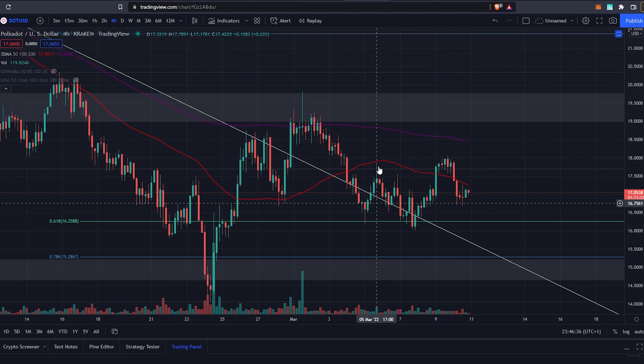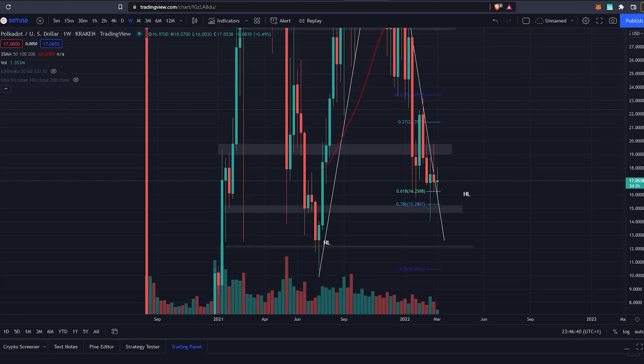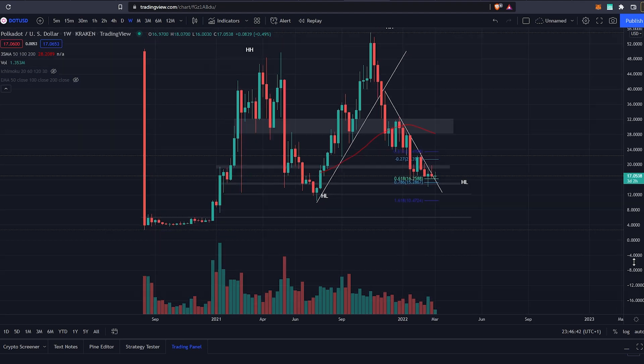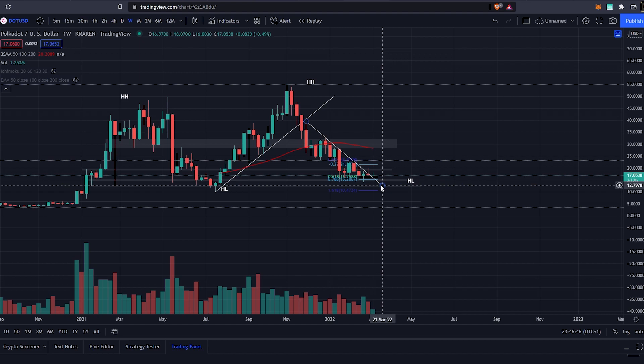Altogether, I'm very interested to see where DOT is going to be going. The most important thing for my technical analysis right now is that we sustain the higher low section. Because if we sustain this higher low, then everything should be fine and DOT is set to amaze faces once again.